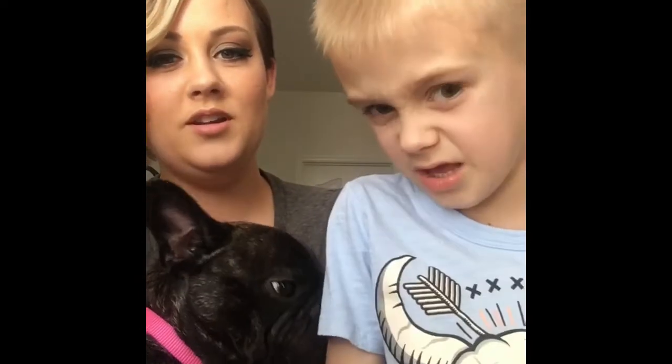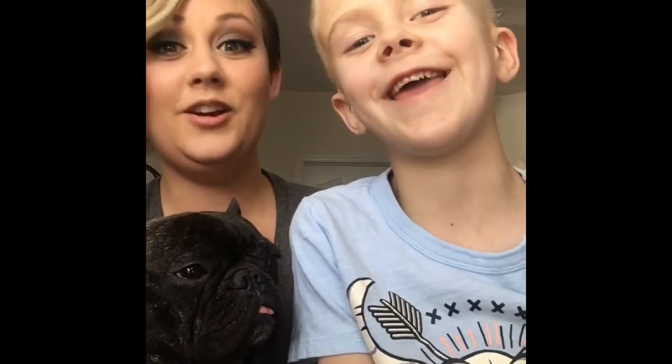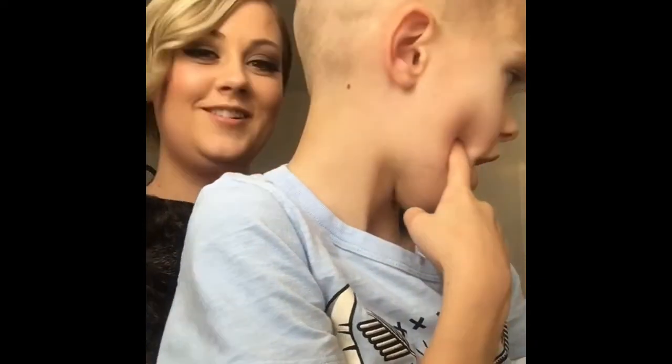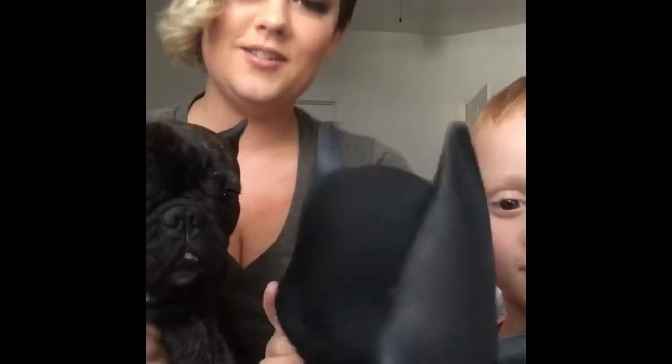This is Brendan. Say hi Brendan! Tell them how old you are. I'm six. You're six! Can you tell them anything else about yourself? I'm in first grade. You're in first grade! What kind of stuff do you like? I like the playground, art, and music. Batman is here — he likes toys. What's your favorite toy? Batman toys.